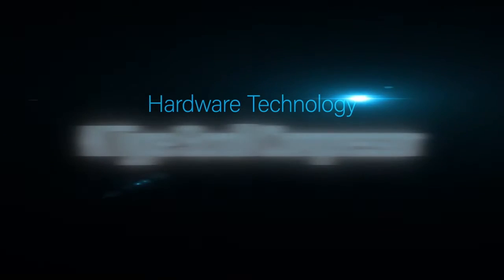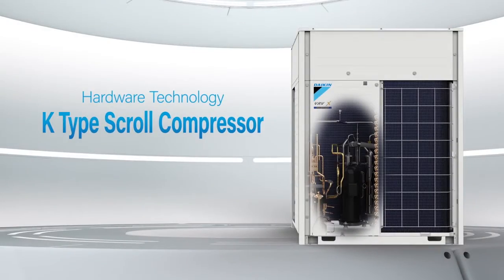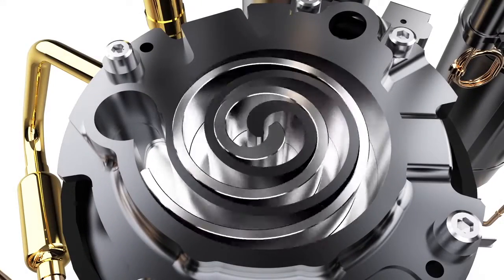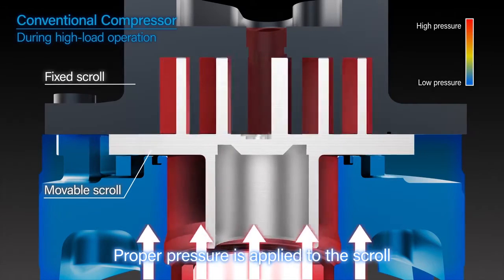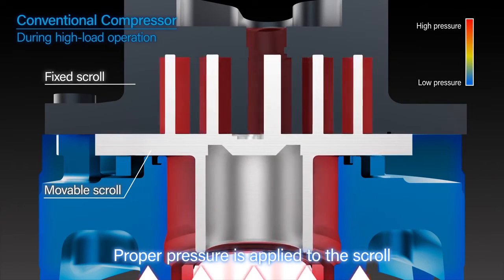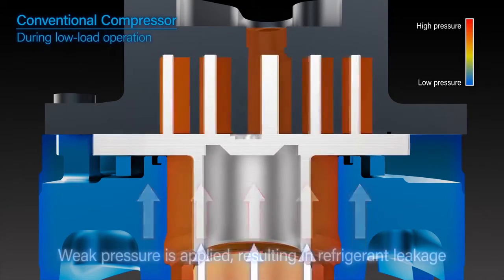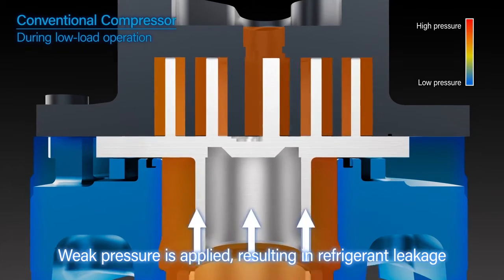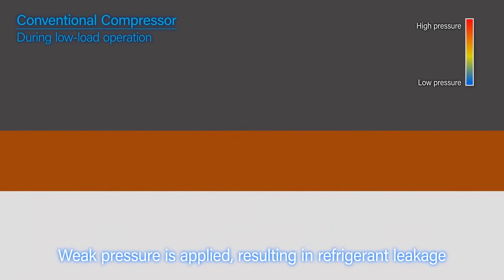Hardware Technology: The K-Type Scroll Compressor. The K-Type Scroll Compressor improves operating efficiency at low loads. With a conventional compressor, pressure is high at high loads, enabling the movable scroll to place optimum pressure on the fixed scroll. However, during low load operation, the force pressing the movable scroll against the fixed scroll is weak, resulting in a gap and refrigerant leakage.